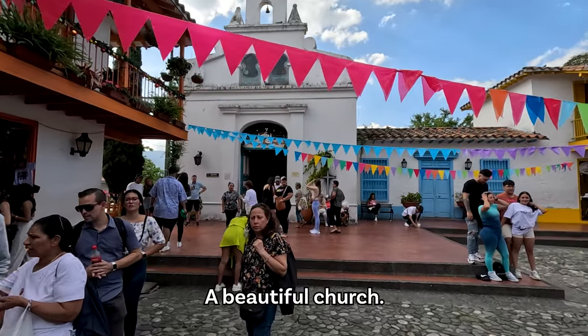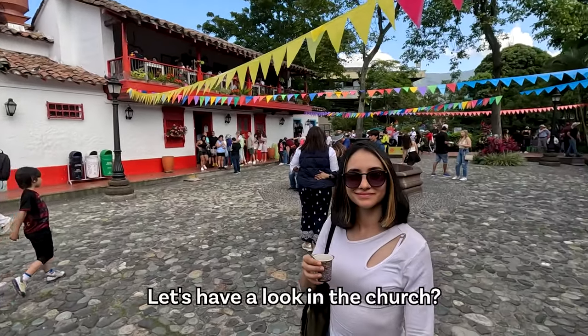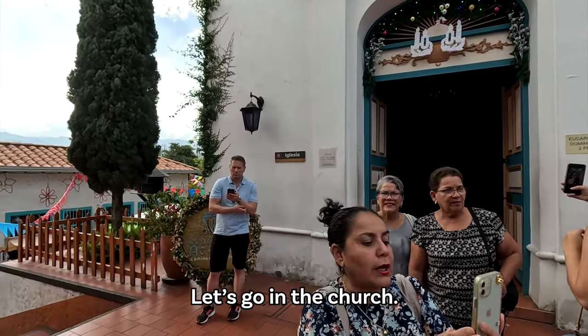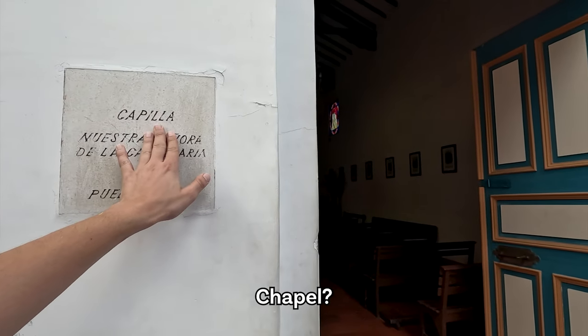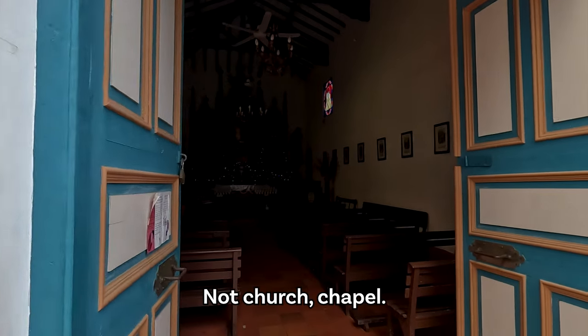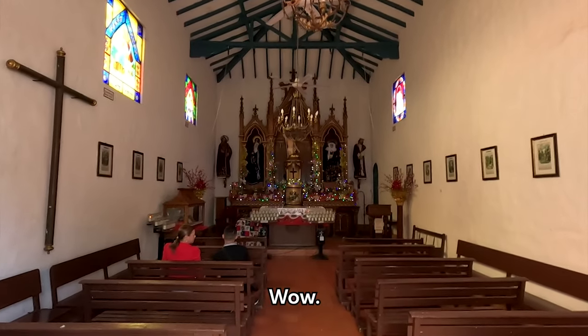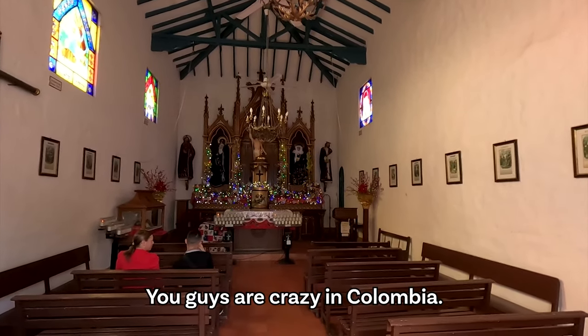A beautiful church — let's have a look inside. It's a capilla, a chapel — a sacred place. They even put Christmas lights on the altar. You guys are crazy in Colombia!